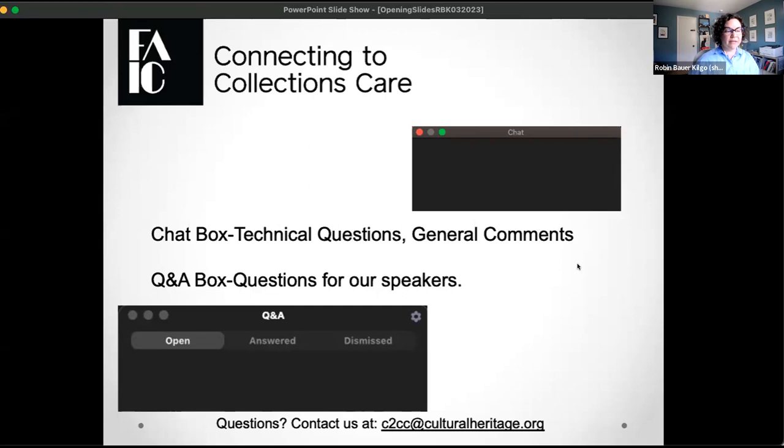We really encourage you to use the Q&A box for questions — it helps us track them better than the chat. We have enabled closed captioning, so if you hit that CC button at the bottom, you should be able to see that. We are also recording today's program and you should be able to access it within just a few days. We've also posted resources, the slide deck, and outside resources from our presenter on our website.